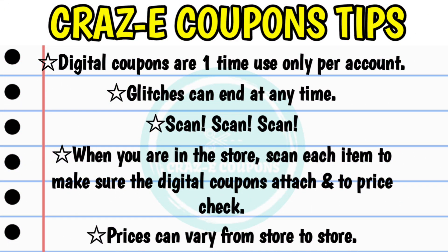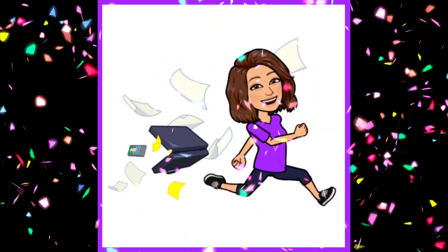For anyone who is new to couponing at Dollar General, please keep in mind that digital coupons are a one-time use only per account. Any glitches that are going on can end at any time. So it is very important when you are in the store to scan each item with your app to make sure that the digital coupons do attach. Also, you want to scan each item to price check because prices can vary from store to store.